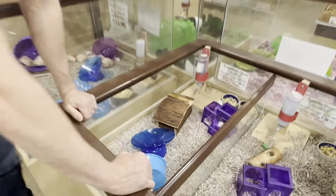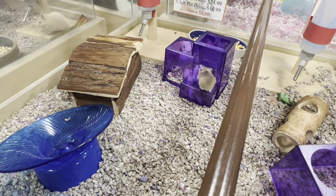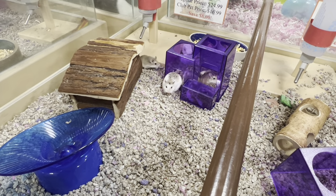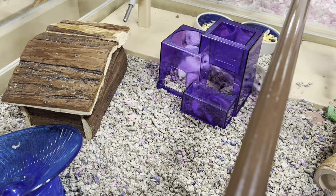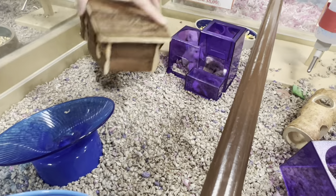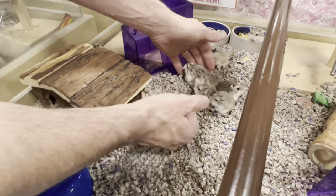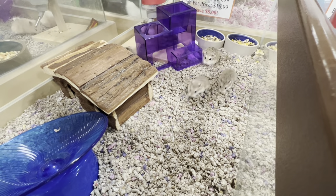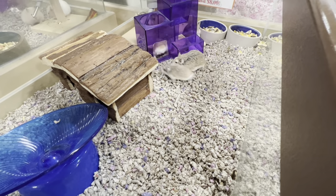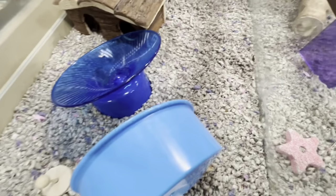Moving right down the row, we have the Roborovski hamster. These guys are the fastest of all the hamster species — they're extremely active, but because of how fast they are they can be really hard to catch. We don't recommend these for children who want to be able to get their hamster out and interact with them. If you're looking for a hamster you can build a really awesome enclosure for and watch run through tubes, they're going to be the most active and probably the most entertaining.